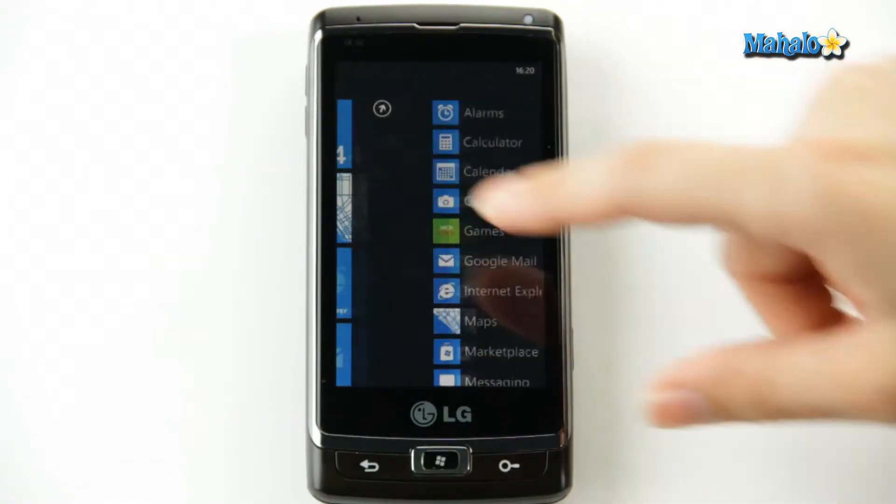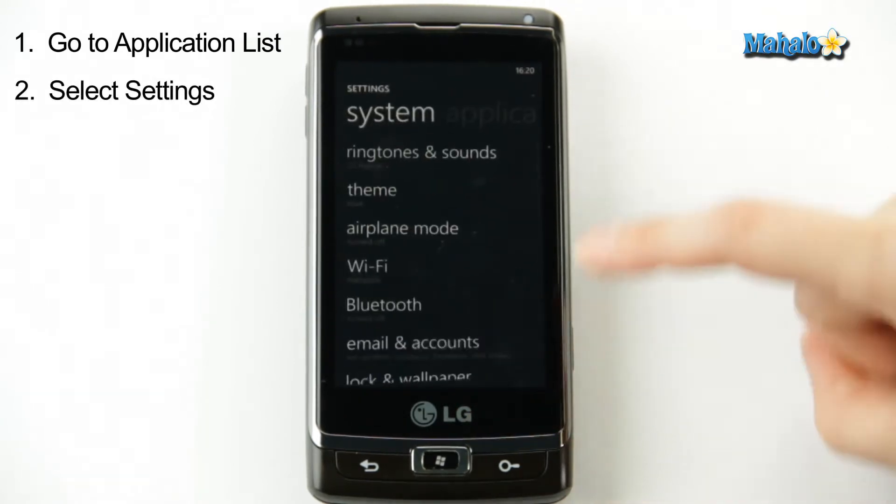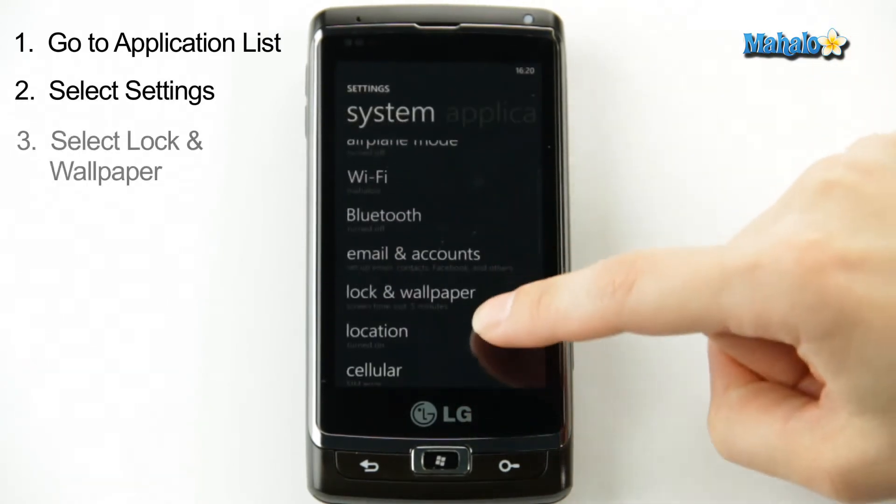From the home screen, go to your Applications. Scroll down to Settings. Now, here, you're going to click Lock and Wallpaper.